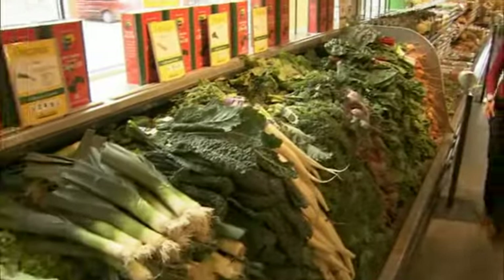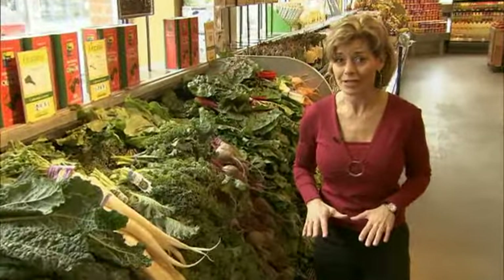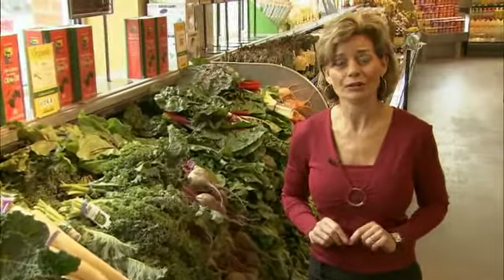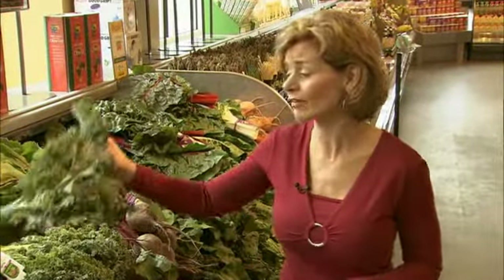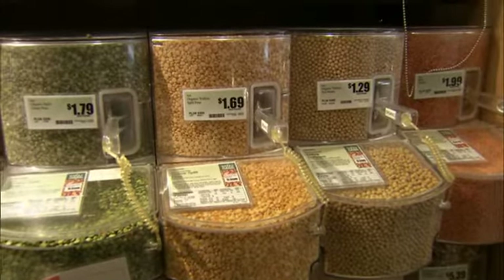You may have passed by the produce aisle and recognized some of these greens as garnishes that commonly appear on the bottom of the plate, but cookbook author Terri Walters is teaching people how to make things like collard greens and kale the main course. Everything we're going to talk about today is based on eating close to the source for maximum nutrition — I call that eating clean.